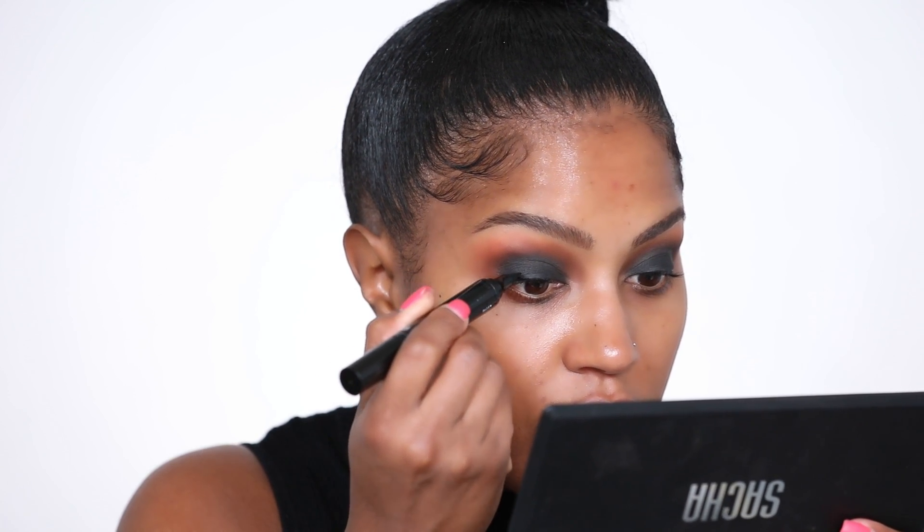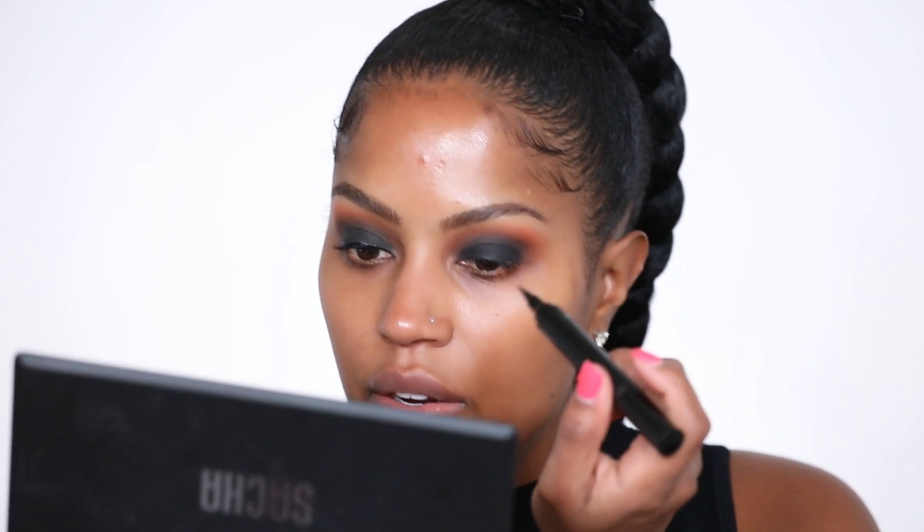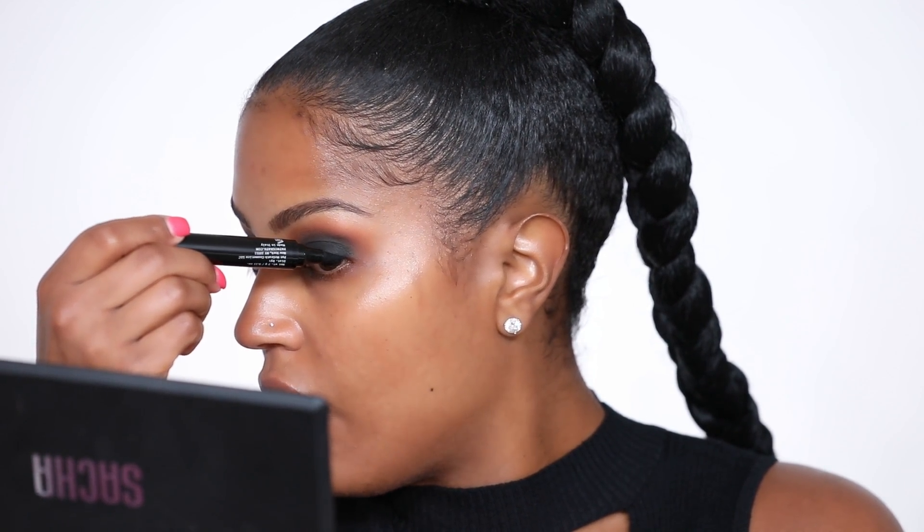I'm lining my eyes with the Pat McGrath dual-ended black eyeliner. One end has a marker-like, sharpie-looking side and the other end is a little more pointed — I actually like the pointed side better, it's a little easier to use. I think a lot of people are intimidated by black eyeshadow, but I feel like it's the easiest look to do. I thought there was going to be a lot more fallout, which is why I didn't do my foundation first. This palette is pretty good — if I was starting out, this would definitely be a good investment eyeshadow palette. It's expensive, but the eyeshadow quality seems to be pretty good.